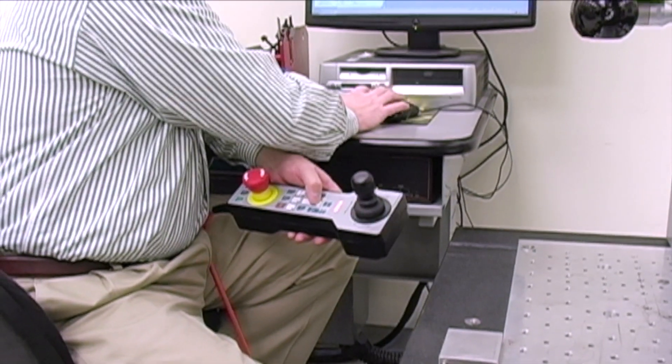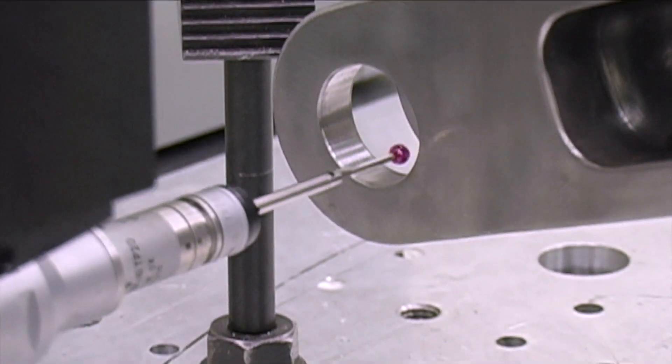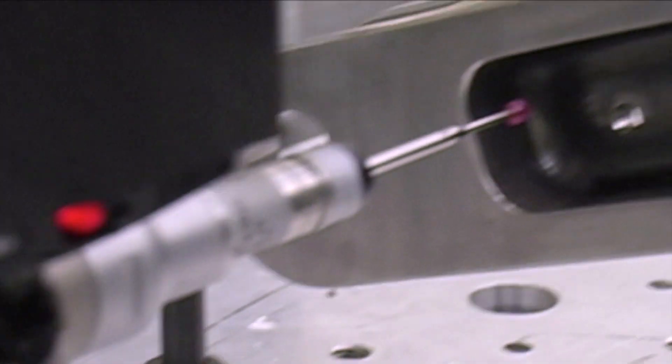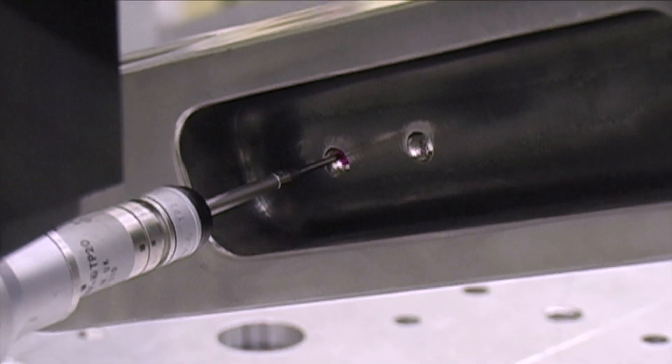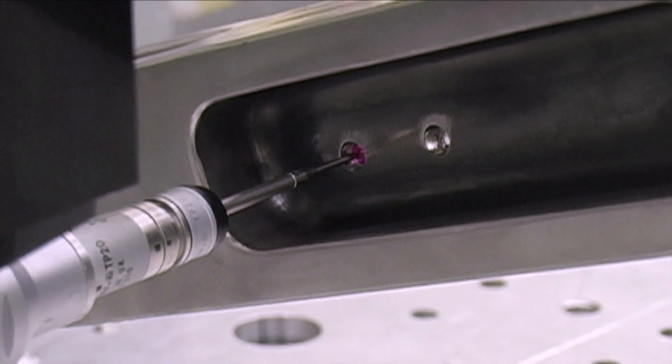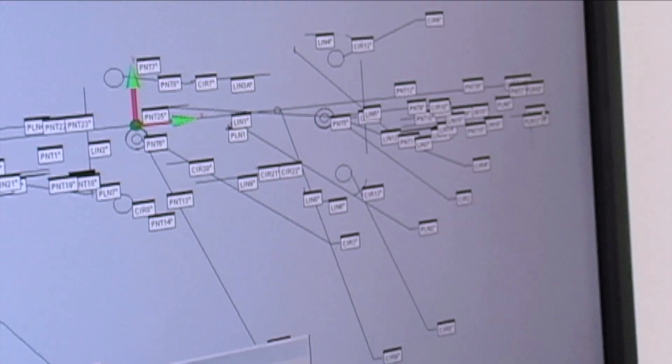That is a coordinate measuring machine, and that is exactly what it's doing. It's taking various points and using the geometry behind it — it then creates circles, lines, planes, and off of that you can then establish your working plane on the part and then go and completely measure the part.